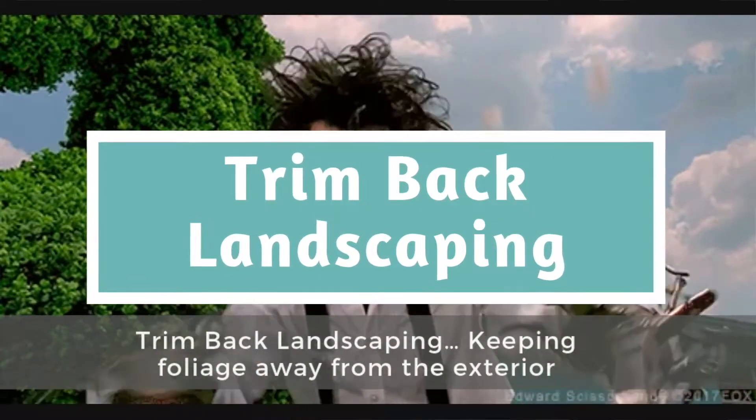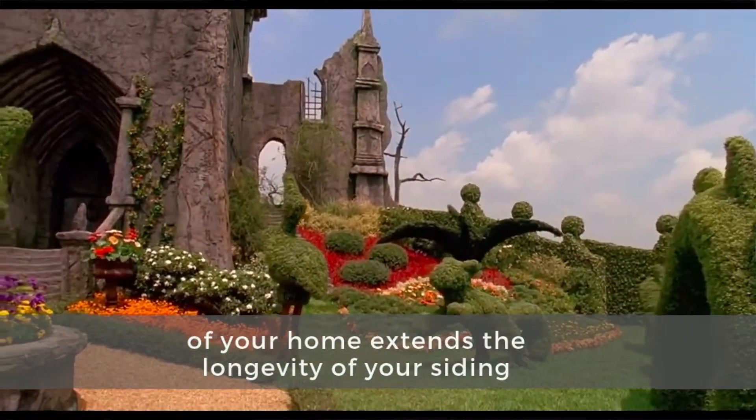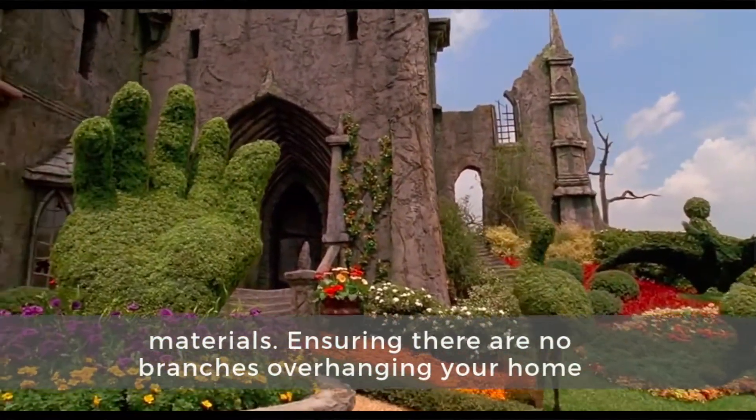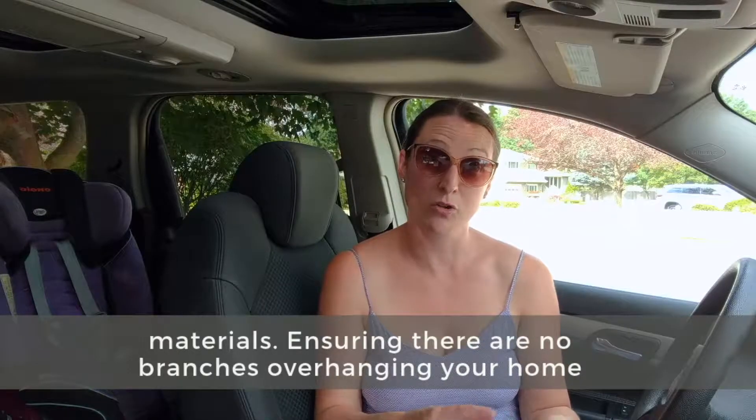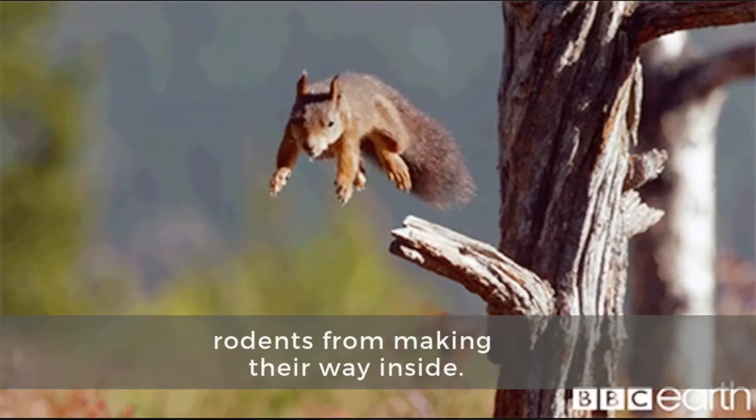Next, trim back your landscaping. Keeping foliage away from the exterior of your home extends the longevity of your siding materials. Ensuring there are no branches overhanging your home protects your roof and eaves, and helps prevent rodents from making their way inside.